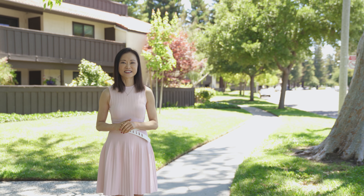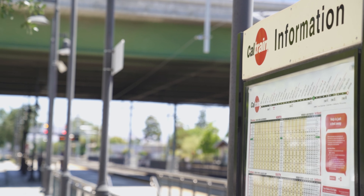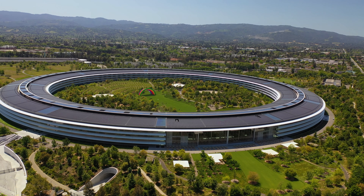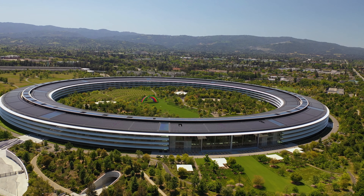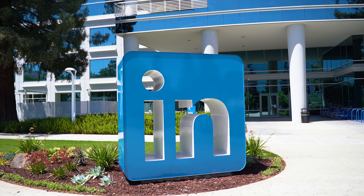This home has a convenient location. It's only minutes to downtown Sunnyville and the Caltrain station. Shopping is easy, and you will enjoy a short commute to many high-tech companies such as Apple, Google, Amazon, and LinkedIn.